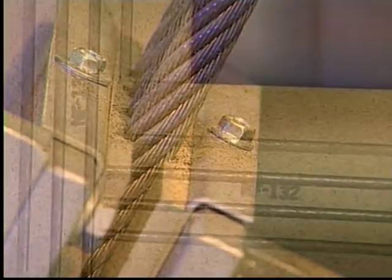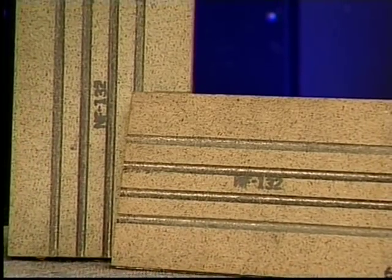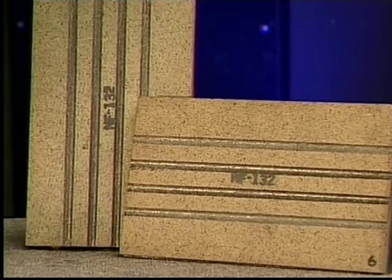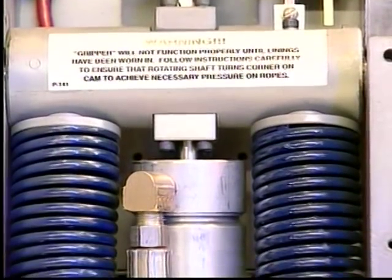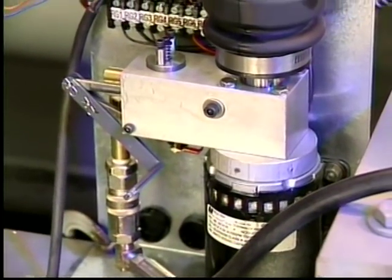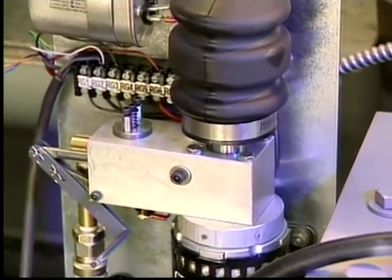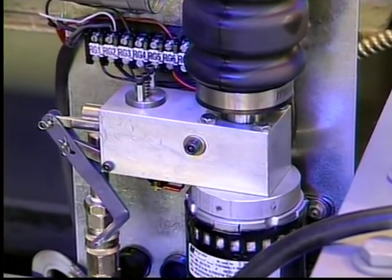One brake shoe moves toward a stationary shoe, which clamps the suspension ropes and brings the elevator to a smooth, safe stop. The brake shoes are designed with a lining material that prevents any damage from occurring to the ropes but will still withstand many operations of the gripper. As the springs extend, oil is forced from a cylinder into a tank, which allows for a smooth, shock-absorbing type action.